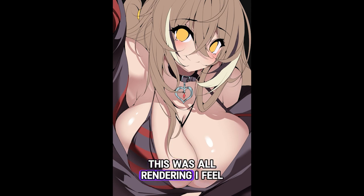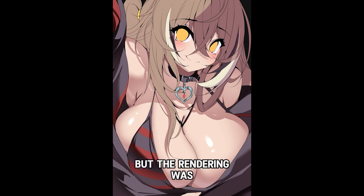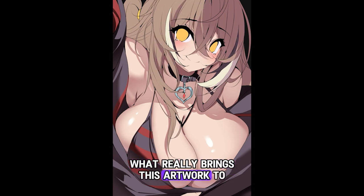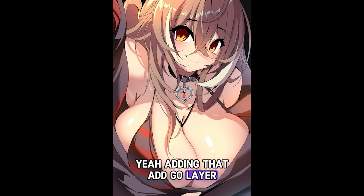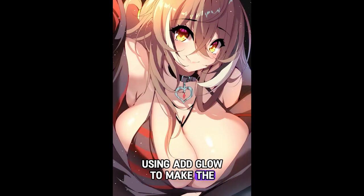This was all about the rendering. I feel like the line art itself isn't all that impressive, but the rendering was what really brings this artwork to life. Adding that add glow layer is just my signature move — using add glow to make everything shine.